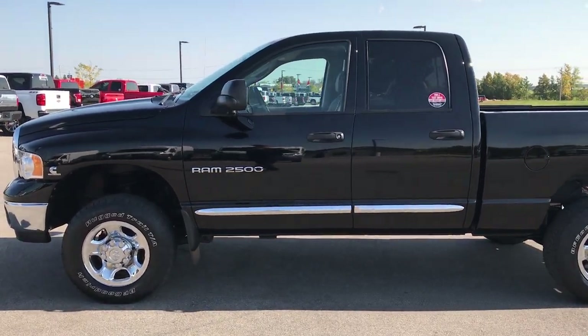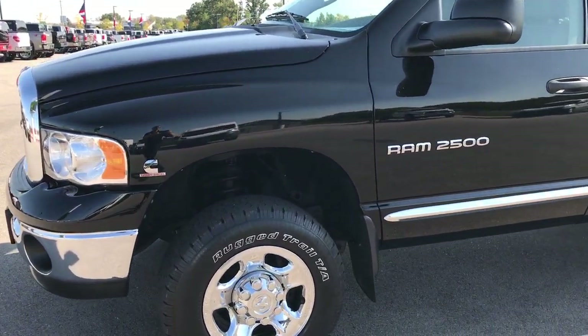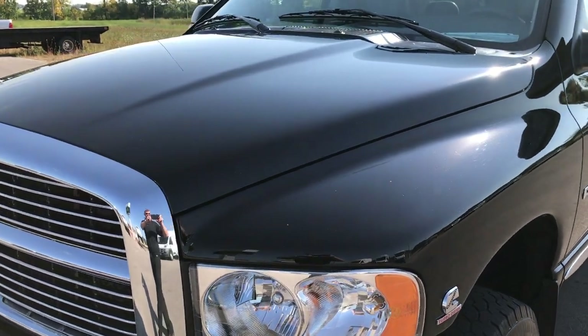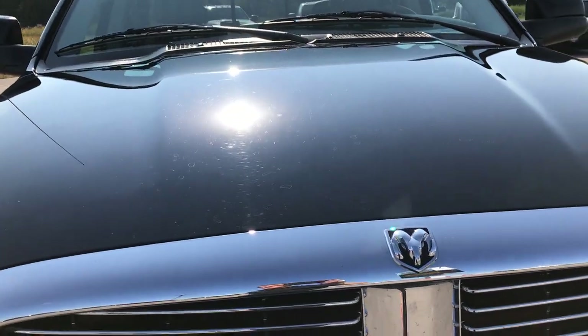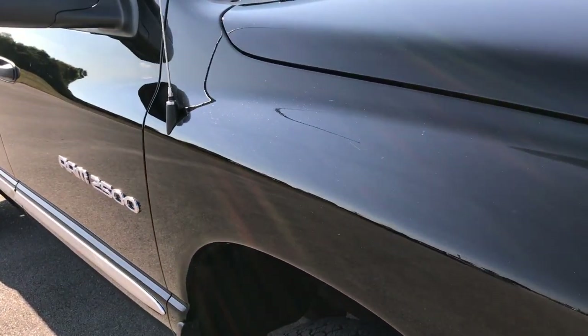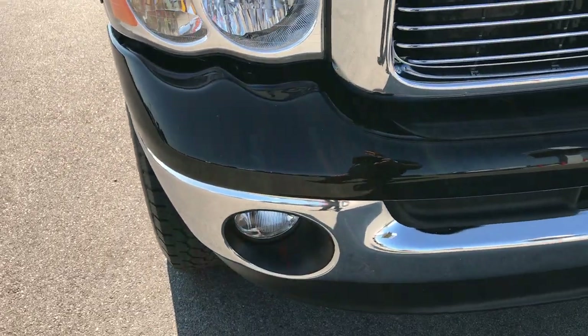This is stock number 9177A, a 2005 Dodge Ram 2500 quad cab short box. This truck has the 5.9 liter Cummins diesel with 325 horsepower. From this HD video you'll be able to tell that this is probably one of the cleanest 05s left on the road.